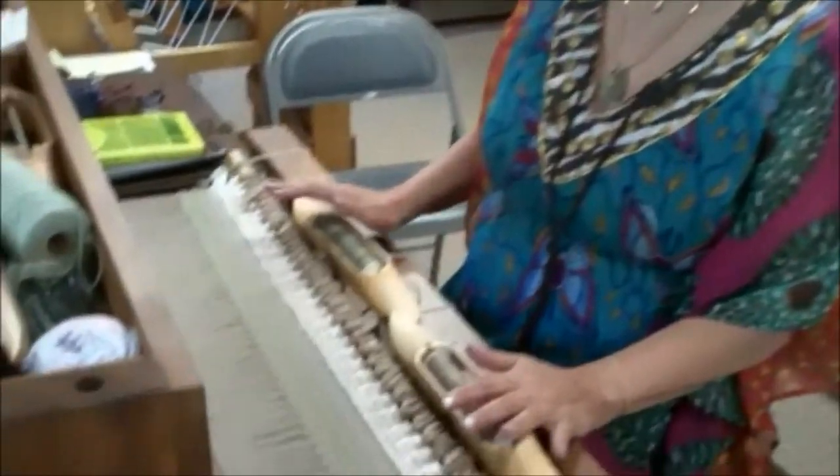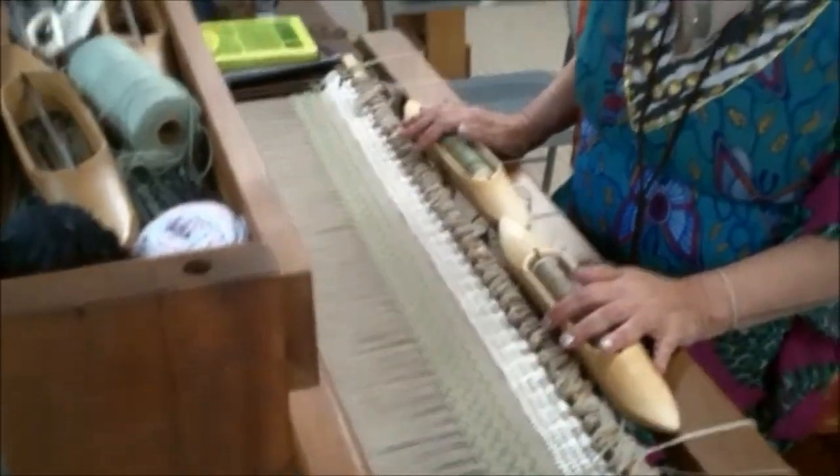Hi, welcome to Labadie Looms. I'm Donna Beaver, I'm the owner — 9th generation hand weaver, spinner, and dyer. We've been doing this as a family since 1683. I'm currently working on a series of table runners for some local museums, but let me show you some of the other things that we have to offer.